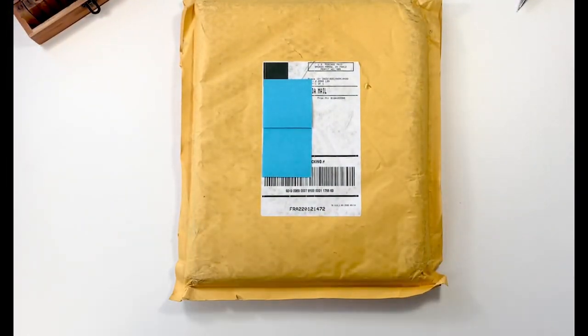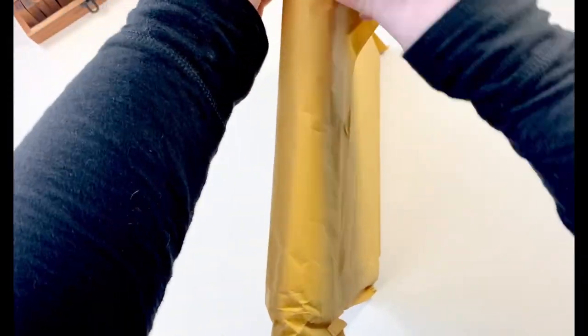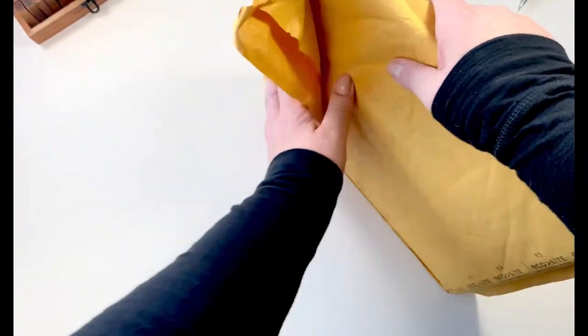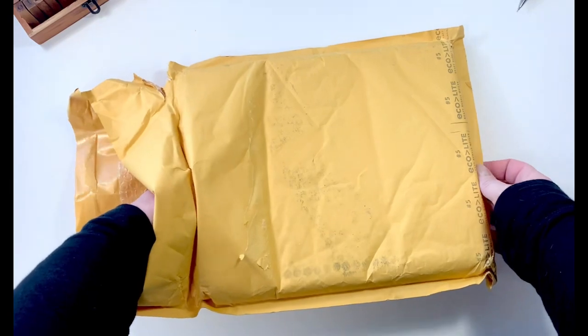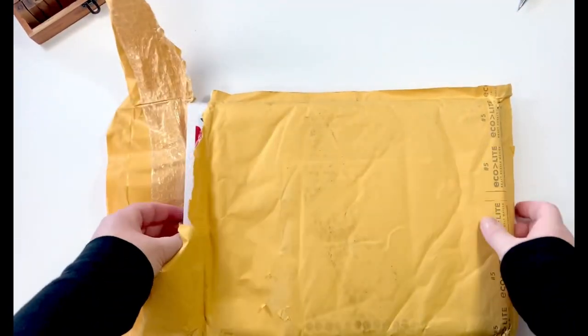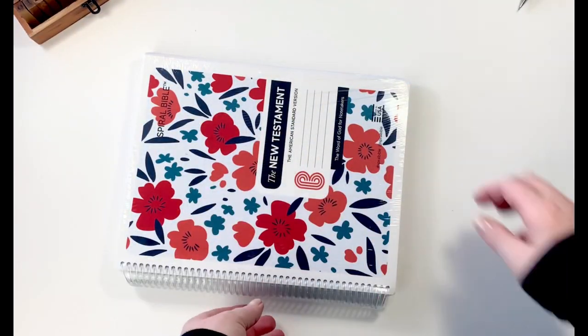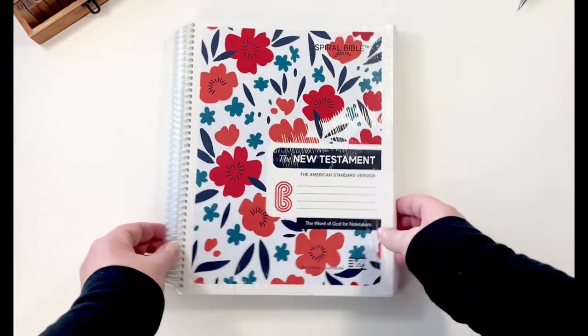Hello my friends, welcome to my channel! If you are new here, my name is Gina — I'm the creative here on YouTube behind Creating Daydream. You can also find me on Instagram at Creating Daydream. One of the things I love to do on my channel is share products that I absolutely love and will use, and this right here, my friends, is a game changer.